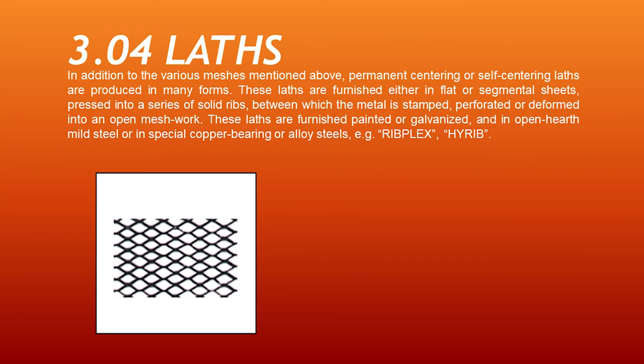The last metal for concrete reinforcement is lats. In addition to the various meshes mentioned above, permanent centering or self-centering lats are produced in many forms. These lats are furnished either in flat or segmental sheets, pressed into a series of solid rims between which the metal is damp, perforated, or deformed into an open meshwork. These lats are furnished painted or galvanized, and in open-hearth mild steel or in special copper-bearing or alloy steels.